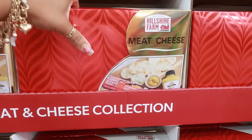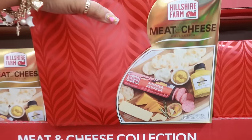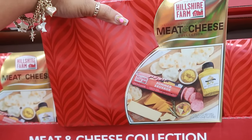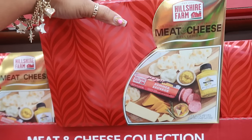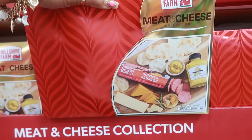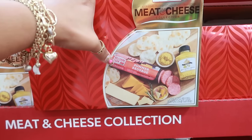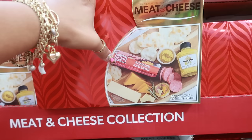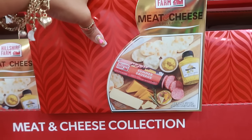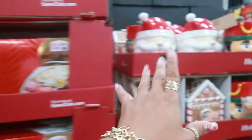Meat and cheese collection by Hillshire Farm. I think I remember when I was growing up there was an actual Hillshire Farm store, and then once they shut the stores down they started putting kiosks in the malls. I think they used to have a whole store — I'm thinking back to when I was seven, eight, nine years old. $22.98 for this set — if you remember, let me know.